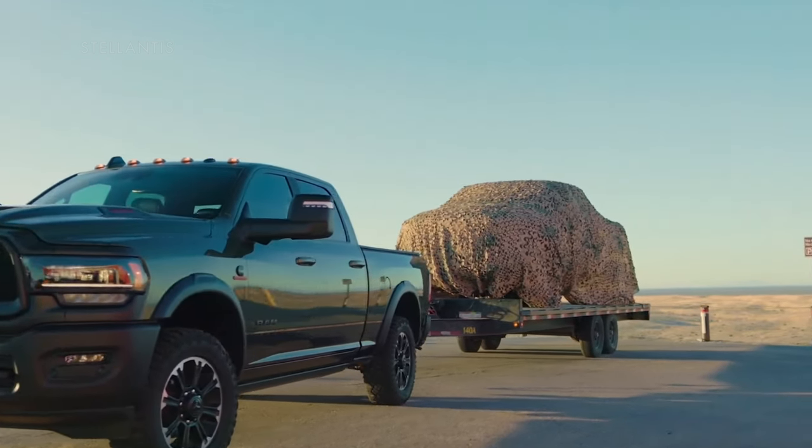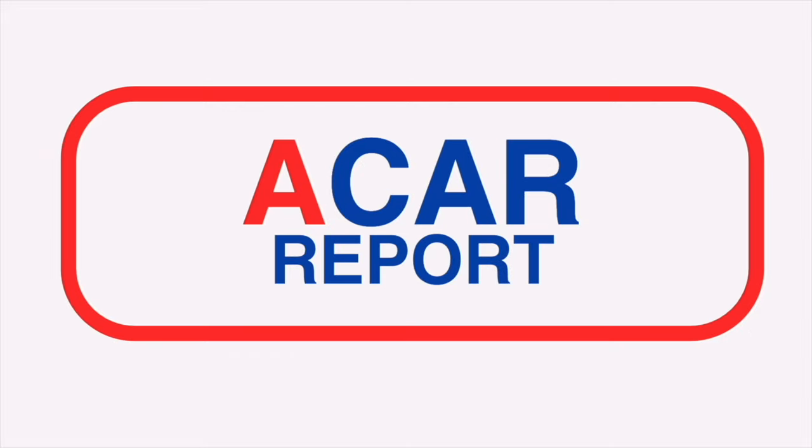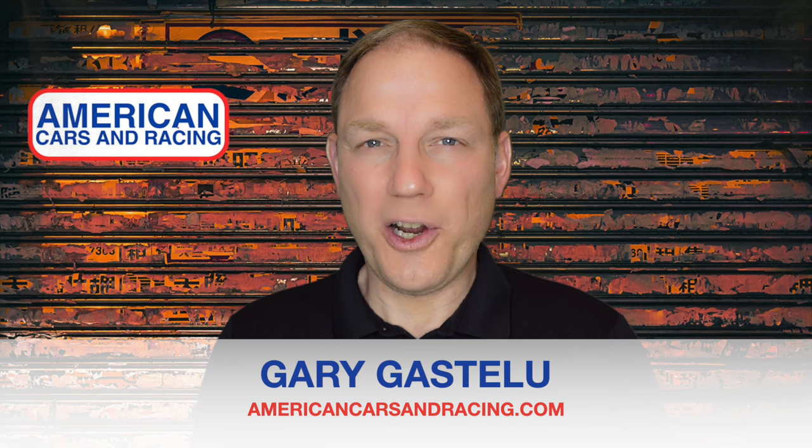There's a new Ram truck blowing into town. Hi, I'm Gary Gastelieu, and this is A Car Report.